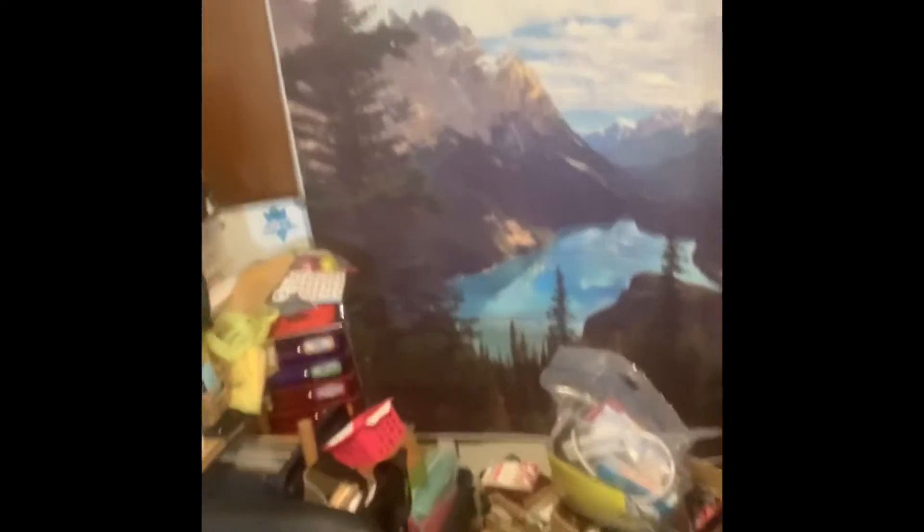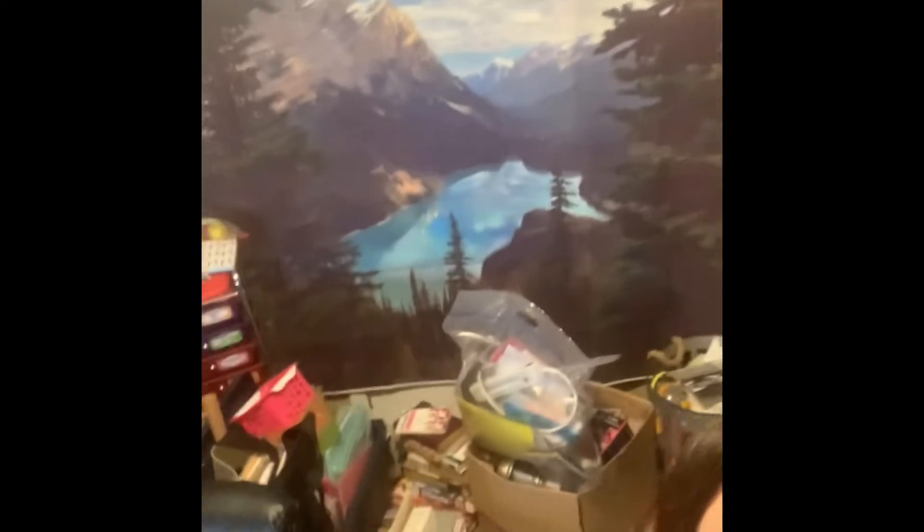Hey guys, I want to do a quick video. I have this room in the rental and I have cubby holes up there and it is just a mess. It's just the older paneling style, and I made a background — this is my really cool background I found on Amazon, looks like mountains and a lake.